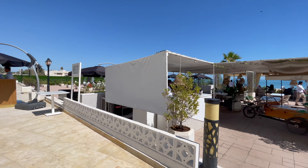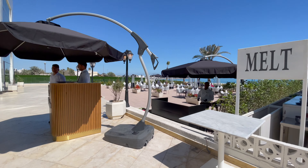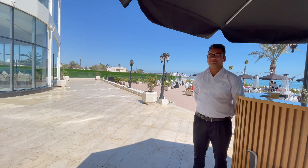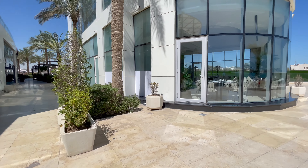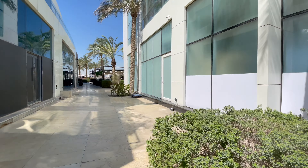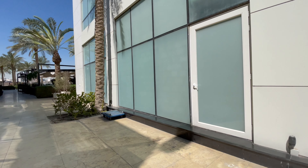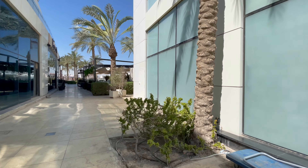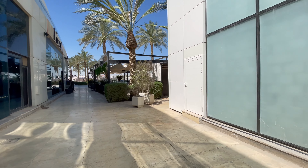Out in front, there are constructions being built. One of the restaurants here is called Meld. I wish I could stay longer, maybe until sunset — it would probably look even better then. And at nighttime, there are a lot of lights, so you'd really enjoy the place.